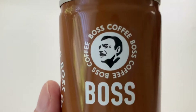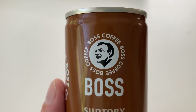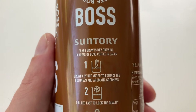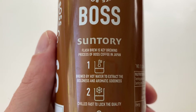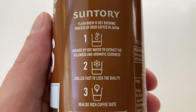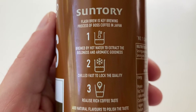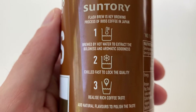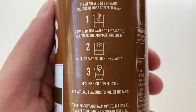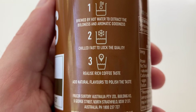Again, we've got that same picture there - that man, that haircut and moustache. Logo. Suntory. We've got Flash Brews, a key brewing process of Boss Coffee in Japan. Step one: brewed by hot water to extract the boldness and aromatic goodness. Step two: chilled fast to lock the quality - a little snowflake icon. Step three: release rich coffee taste. Add natural flavours to polish the taste.